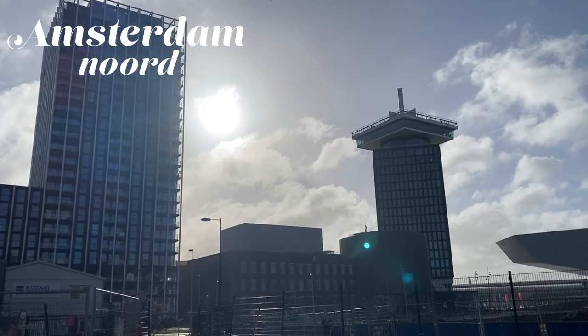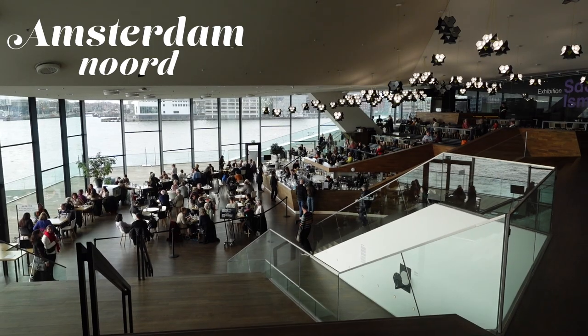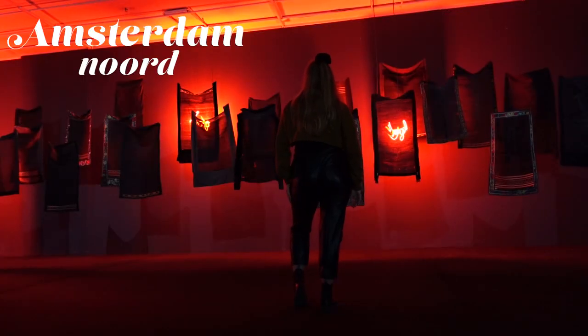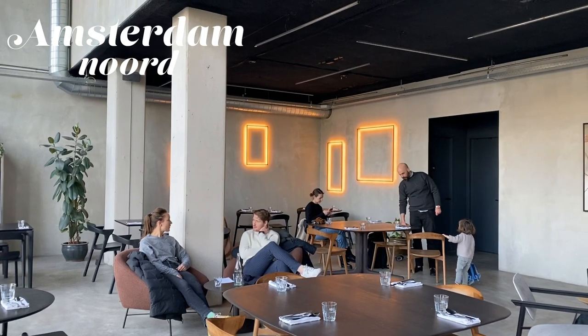In this video we visit Amsterdam Noord, which is a very unique industrial and hip neighborhood to visit in Amsterdam. Here you can find really cool museums, restaurants and activities.